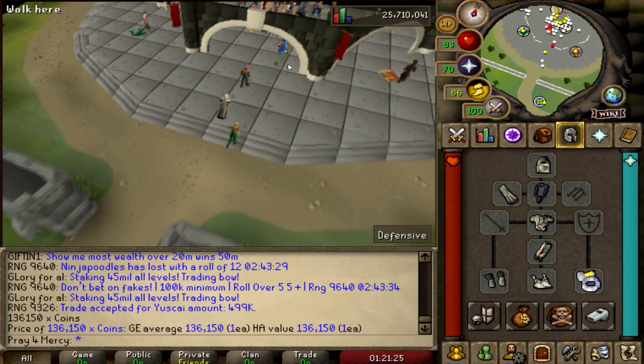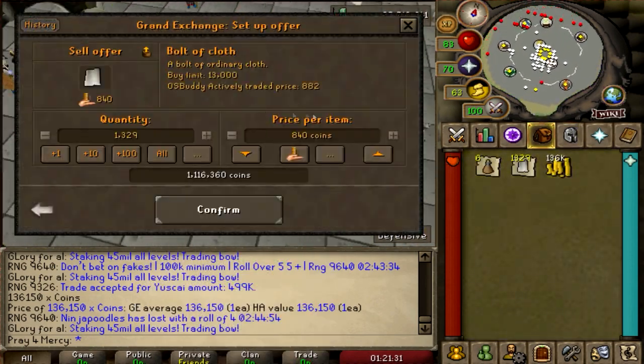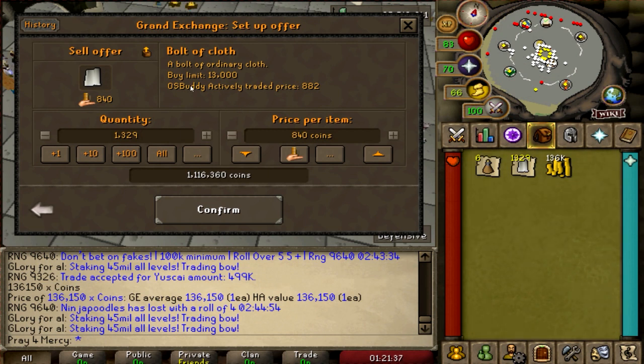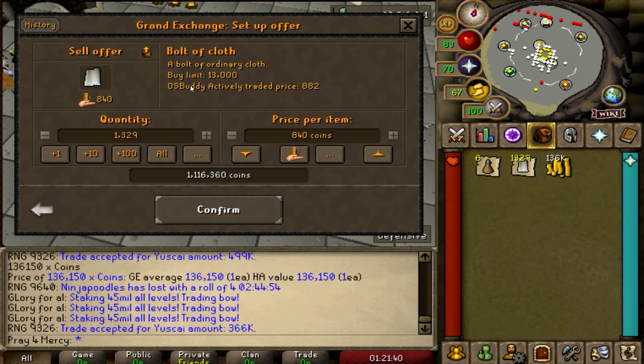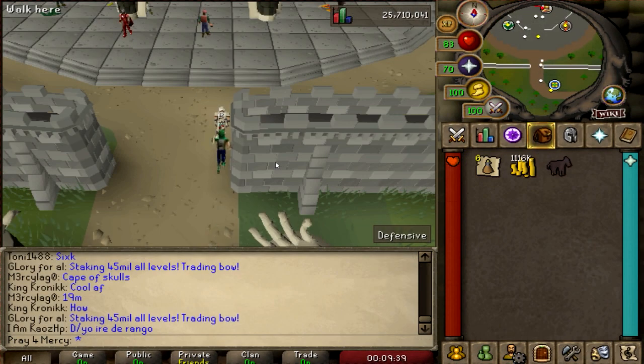So I'm actually going to show you guys right now how much I would make if I were to sell them. As of this video, it's actually worth 840 coins per bolt of cloth, and people are actually buying for 882 coins. So after all my bolts of cloth have been sold, I actually made 1.1 mil, which is not so bad. I'm pretty happy with this, but it is continuously click-intensive — you need stamina potions in order to go back and forth. It takes some time and I actually made a profit of 252k.